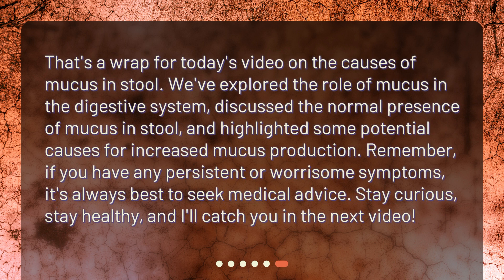That's a wrap for today's video on the causes of mucus in the digestive system. We discussed the normal presence of mucus in stool and highlighted some potential causes for increased mucus production. Remember, if you have any persistent or worrisome symptoms, it's always best to seek medical advice. Stay curious, stay healthy, and I'll catch you in the next video.